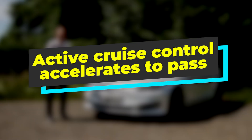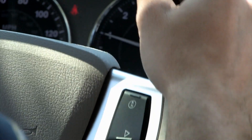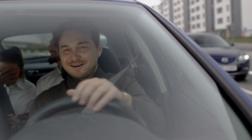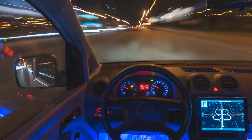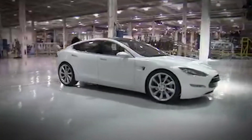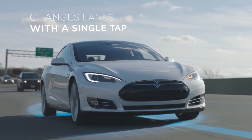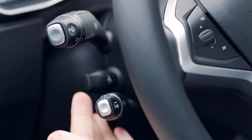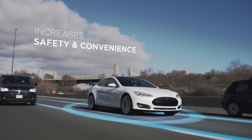Active cruise control accelerates to pass. Many luxury cars these days have active cruise control that will automatically slow down when approaching a slower car ahead. To prevent being routinely cut off in most of these cars, you have to override the cruise control — but this is not the case with the Model S. Just turn on the left signal and the Model S accelerates back to set speed, so you can easily dart into an open hole in traffic in the lane to your left. If you can't get there, it will still hit the brakes on time to avoid running into the car ahead.